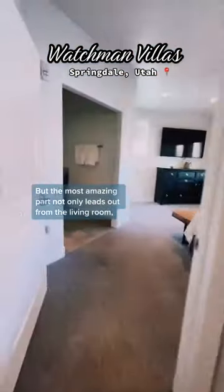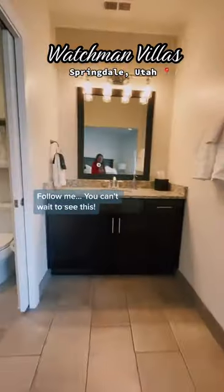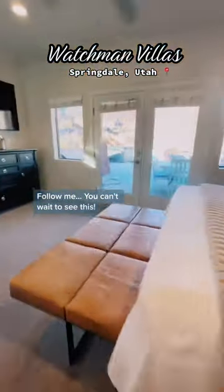But the most amazing part not only leads out from the living room, but also from the master bedroom. Follow me — you can't wait to see this.